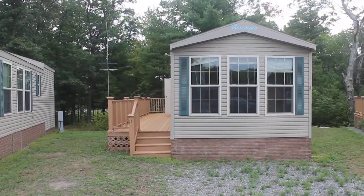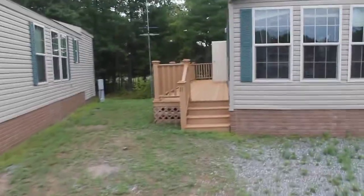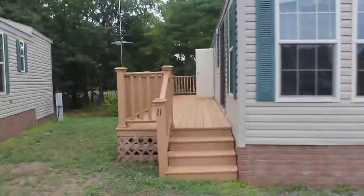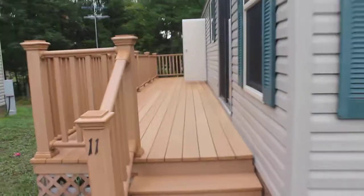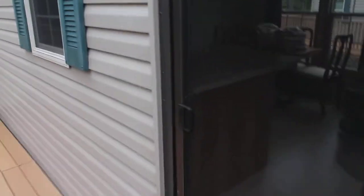This is one of our park models at Lake Arbutus Resort in Hatfield, Wisconsin. There are two entryways; the first is a sliding door.